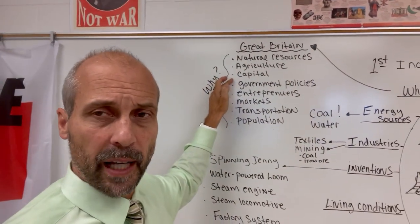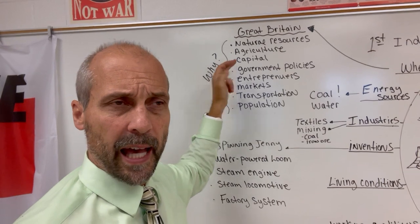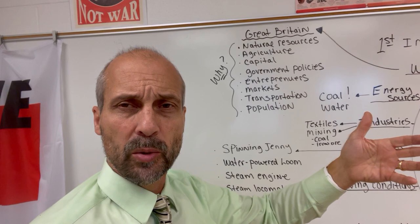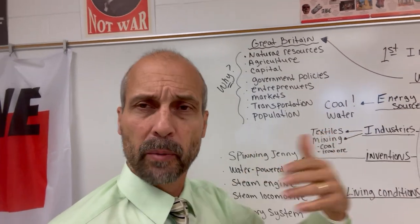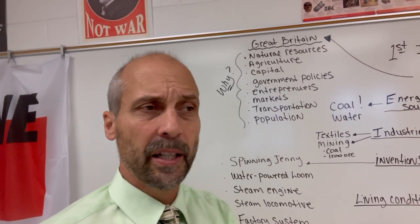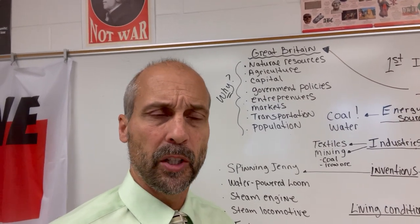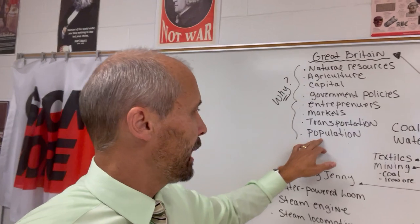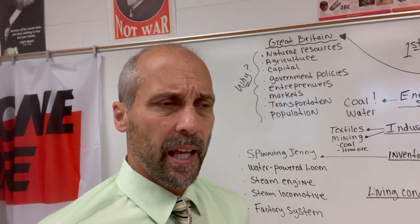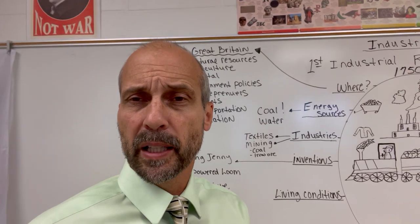Here are the eight advantages: Great Britain had natural resources, they had an agricultural revolution, they had capital to invest in machines and new technologies, they had government policies that were pro-business, they had an entrepreneurial class of people willing to take a risk and start a business. They also had transportation systems, the population, and the markets. So all eight of those in combination were probably some of the factors that led the IR to begin in Great Britain.